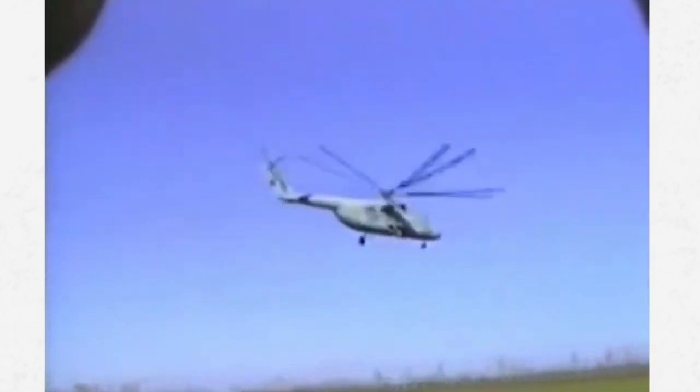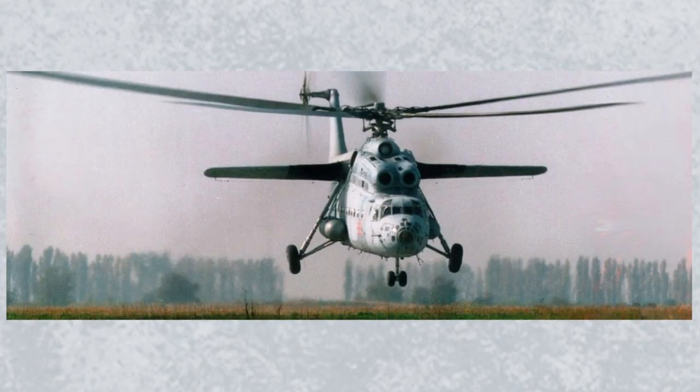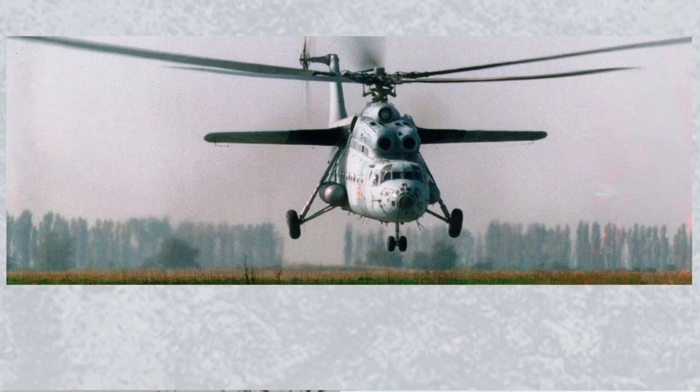Up until 1966, these stubby wings were variable incidence, meaning they could change their angle in relation to the body of the helicopter. However, it was found that the helicopter's flight performance did not change significantly enough to warrant the complexity. After 1966, the design was simplified to fixed wings, with the left wing having an angle of incidence of 14.5 degrees and the right wing 15.45 degrees.